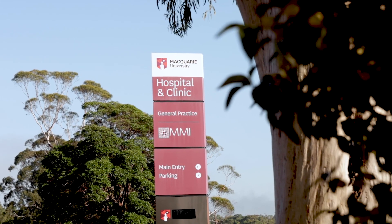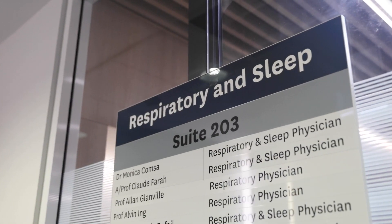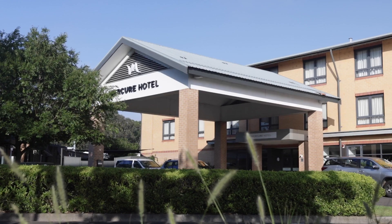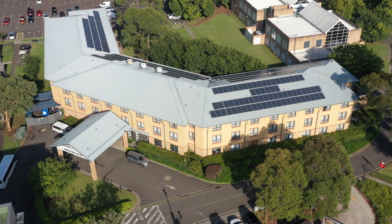If a trial patient requires hospitalisation for trial-related procedures or treatment for adverse events, they can be admitted to Macquarie University Hospital. We have dedicated oncology, respiratory, cardiology, neurology and surgical wards, and an ICU. Regional patients also have the option to access university on-campus hotel facilities if their procedures take more than one day.